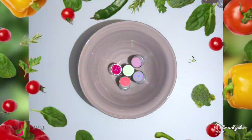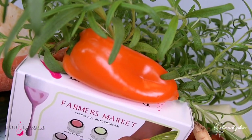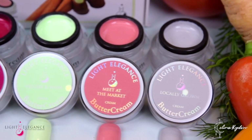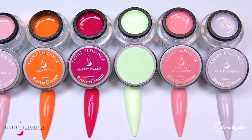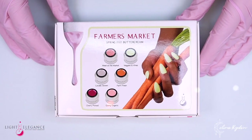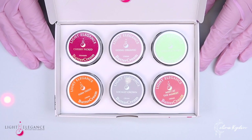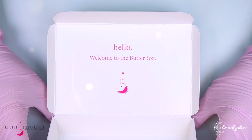Hey! Can you smell those herbs and veggies? Farmer's Market is the Spring 2022 Buttercream Collection from Light Elegance, and this one is filled with six brand new lush colors, ranging from bright and energetic to earthy and neutral. Leslie McConnell, co-founder and co-owner of LE, says that when you think of spring, there is nothing more exciting and refreshing than a farmer's market. So if you're ready, put on your overalls, grab your sun hat and put a grass straw in your mouth, and let's see what this farmer's market has to offer us today.